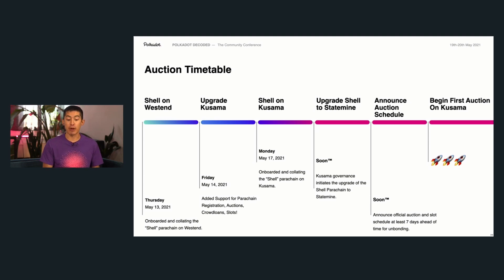The next steps coming soon involve upgrading the shell parachain to Statemine, which is basically the assets parachain for Kusama — like Statemint, but for Kusama. When that is running well and stable, we will announce the official auction schedule and give you all seven days notice so that you can unbond your KSM if they're currently being staked.